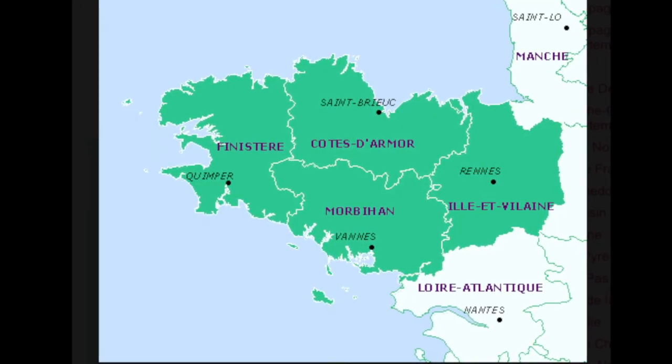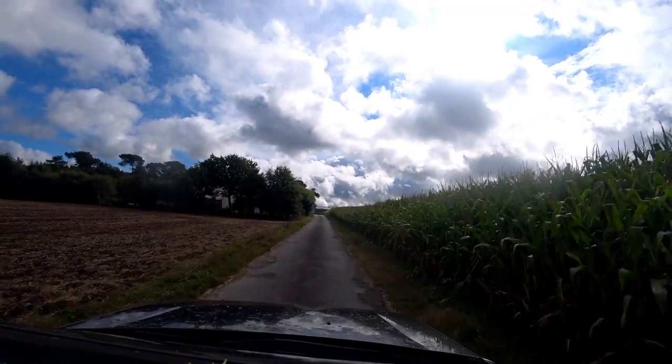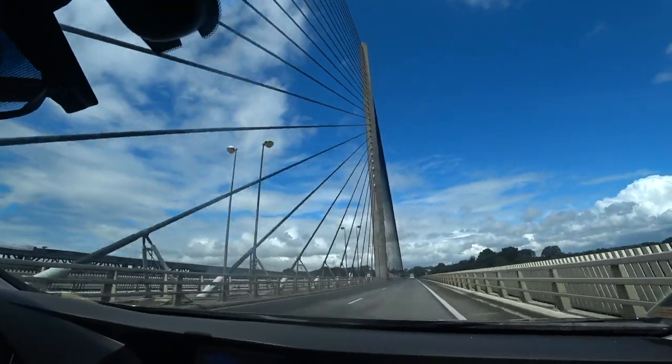The region of Brittany is made up of four departments, and on this trip we covered three of them. Our first stop was in the department of Morbihan.